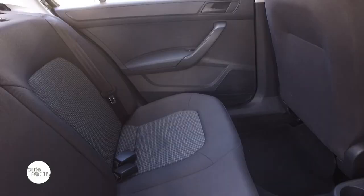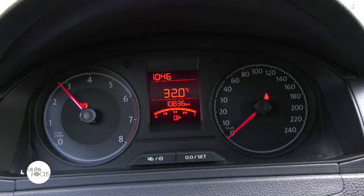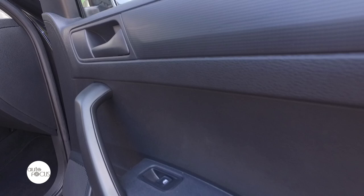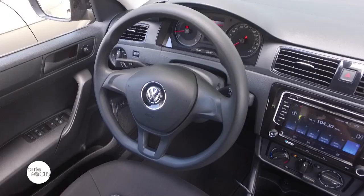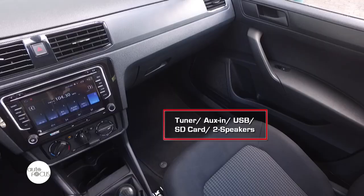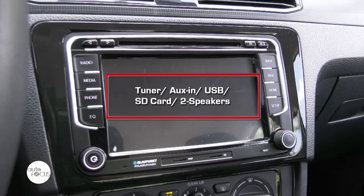The Santana also comes abundant with technologies targeted to make the driver's life easier, like the three-spoke multi-function steering wheel and central locking with radio remote control. When it comes to the infotainment system, it doesn't have a very high-tech one, but it does the job nonetheless. The radio comes with AM and FM, with a CD player that can be navigated with SD or USB playback, and it's equipped with two speakers.